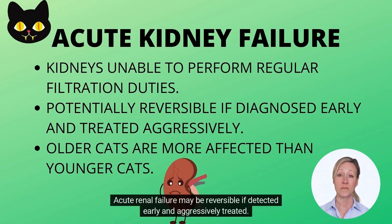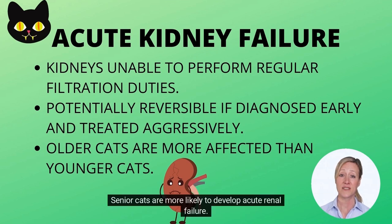Acute renal failure may be reversible if detected early and aggressively treated. Senior cats are more likely to develop acute renal failure.